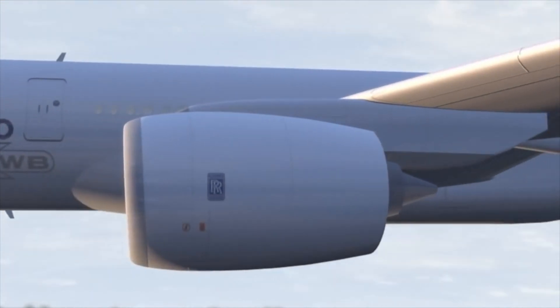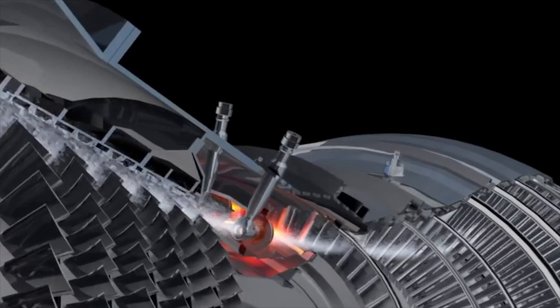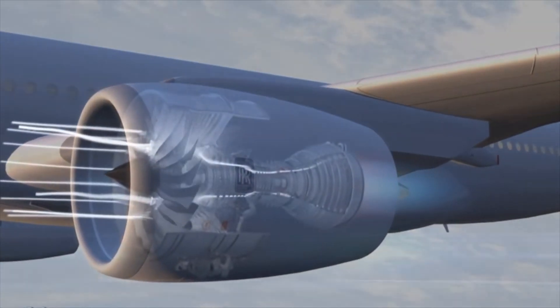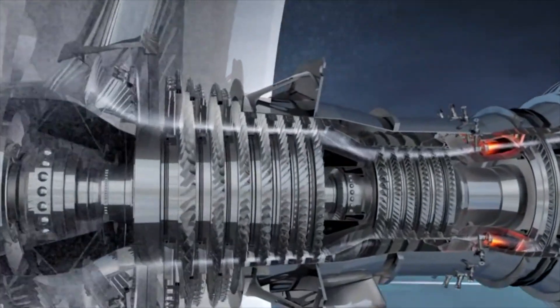The Trent XWB-97 shares the same fan but has a larger core with increased fuel injection. The fan spins faster and has thicker fan blades, which adds some weight and operates at higher temperatures.